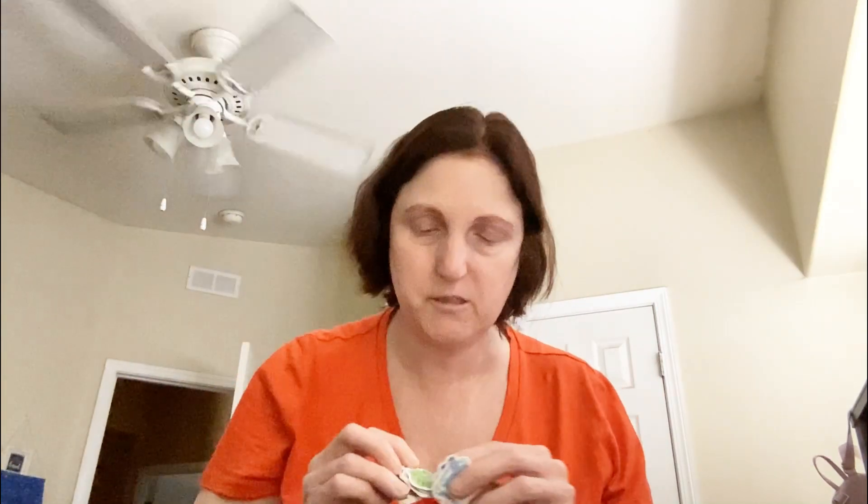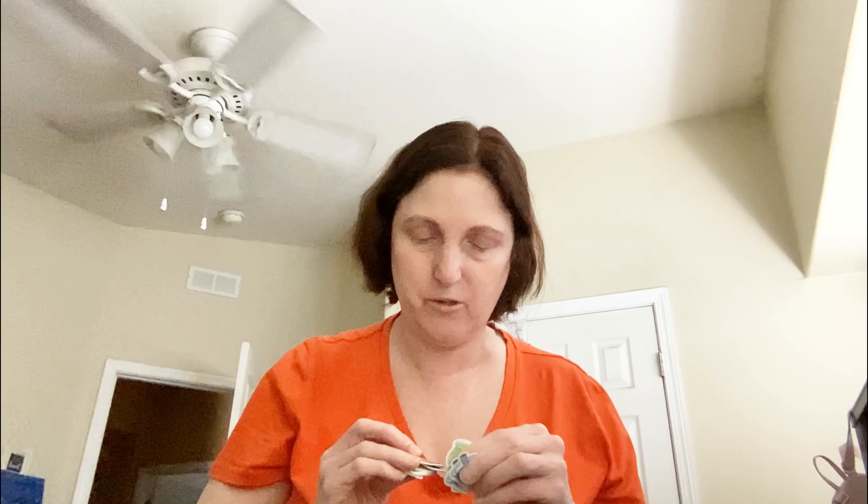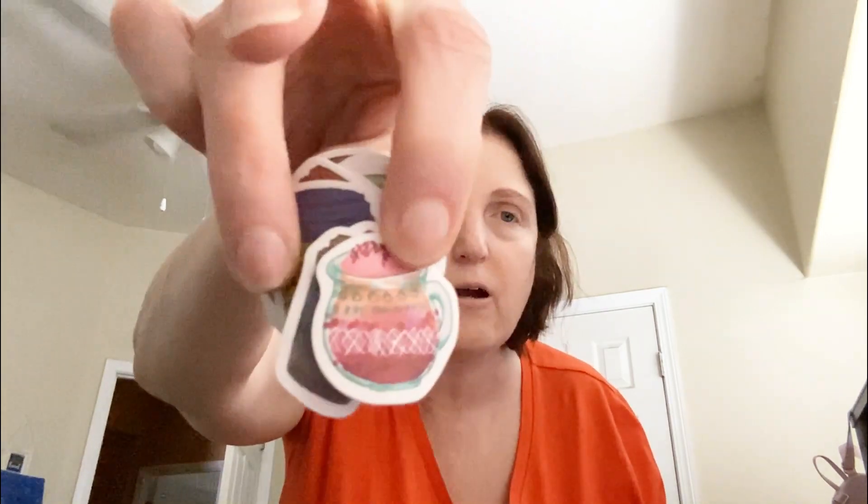And just like mixed drinks — I think it's really cute. There's that one. So these are going to be fun to use.